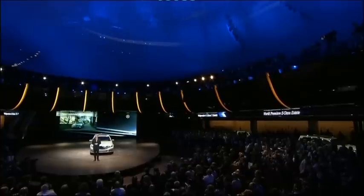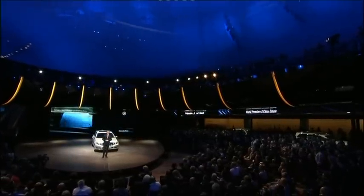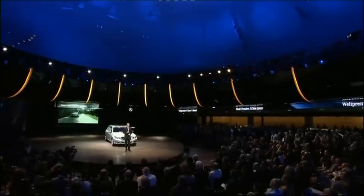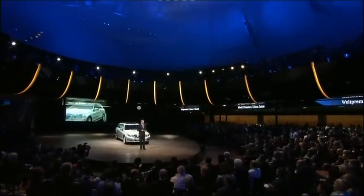Even when it comes to comfort, we are taking one step further. For the estate, we add more features to the already excellent equipment of the E-Class sedan by adding an air suspension as a standard feature and a self-leveling rear suspension.